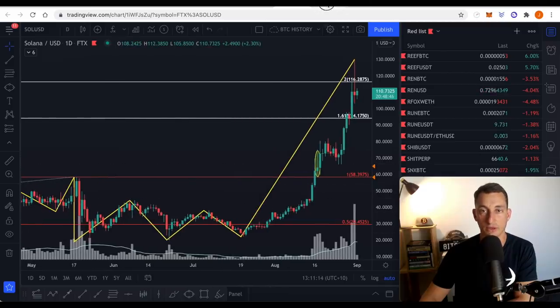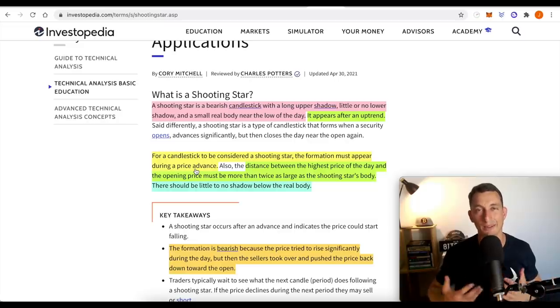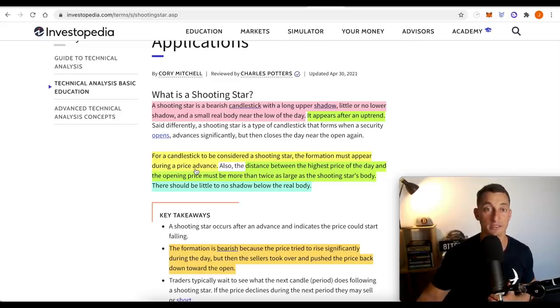For candlesticks to be considered a shooting star, the formation must appear during a price advance — the market is going up. If it's within the body of a price action movement, it's not necessarily as strong, and that's where some people get unstuck using a shooting star, saying every point has to be a reversal. That's not the case.